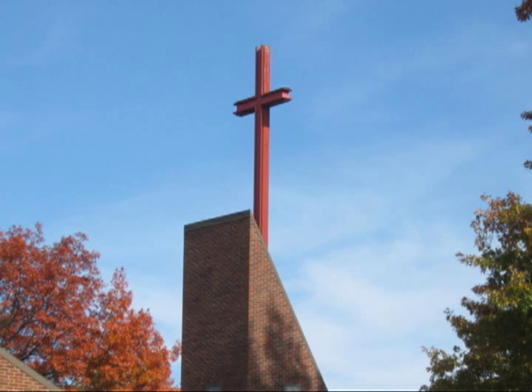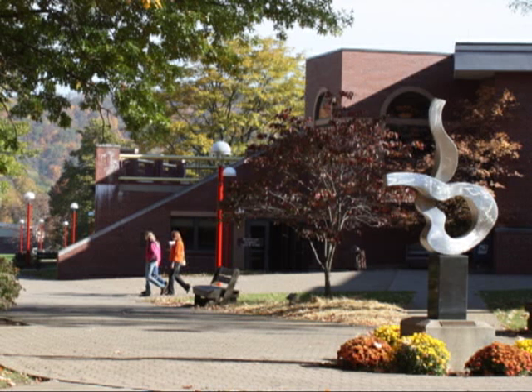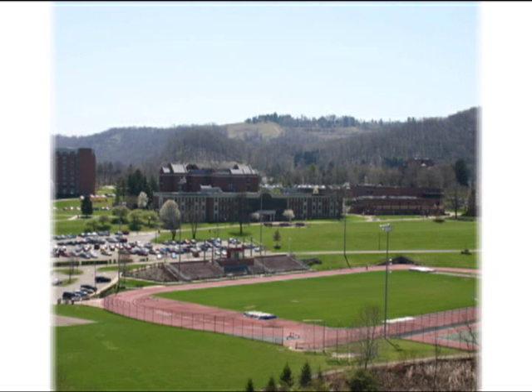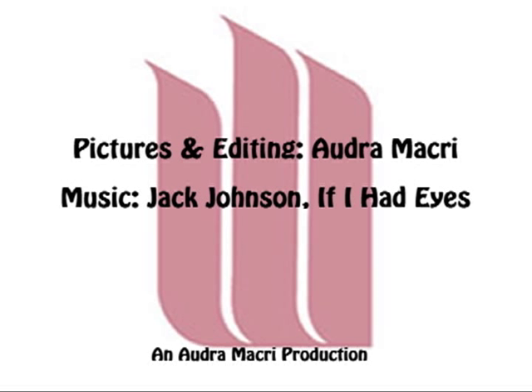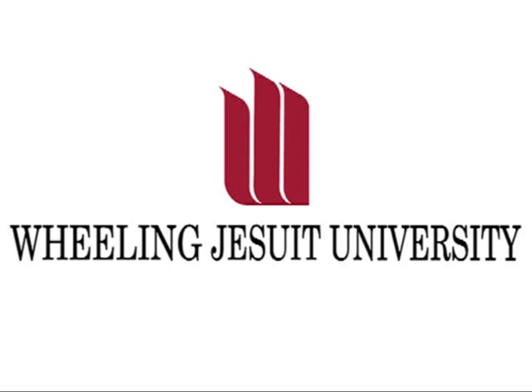We hope that you will take the next step in becoming a Wheeling Jesuit student. Jesuit has so many opportunities just waiting for you. Contact our admissions office today at 304-243-2359 or register online for our campus visit. We hope to see you soon!